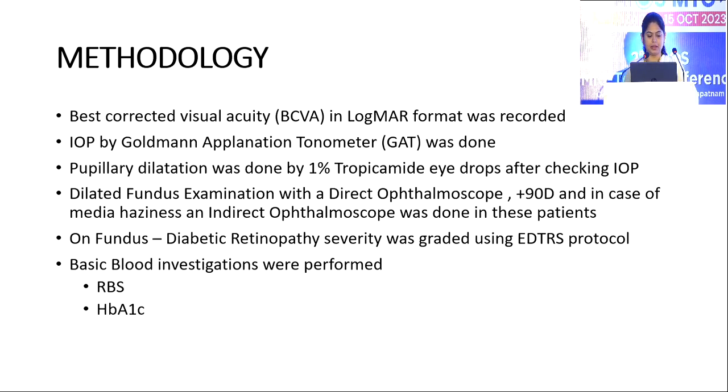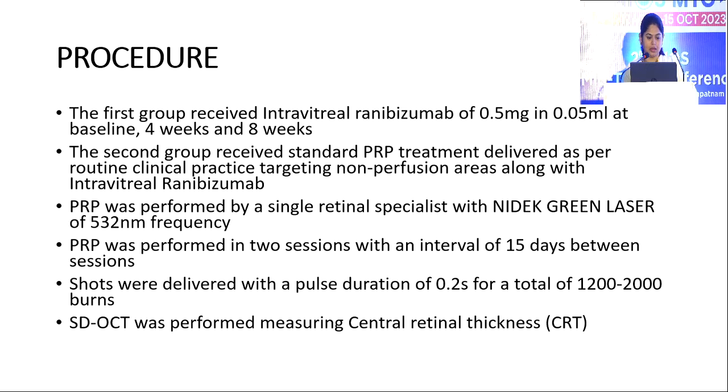Coming to my methodology, best corrected visual acuity in logMAR format was recorded and IOP with Goldmann Applanation Tonometry was done. Pupillary dilatation was done with 1% tropicamide eye drops after checking IOP. Dilated fundus examination with direct ophthalmoscope plus 90D lens, and in cases of media haziness, indirect ophthalmoscopy was done. On fundus, diabetic retinopathy severity was graded using ETDRS protocol, and basic blood investigations were performed including RBS and HbA1C.